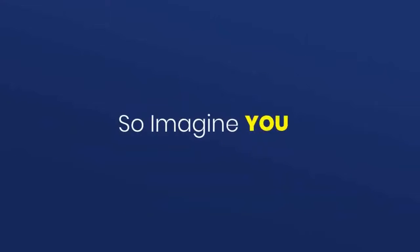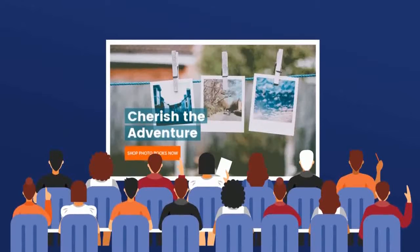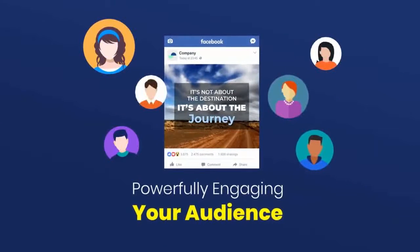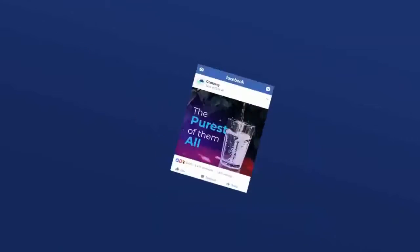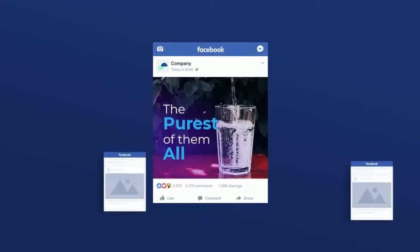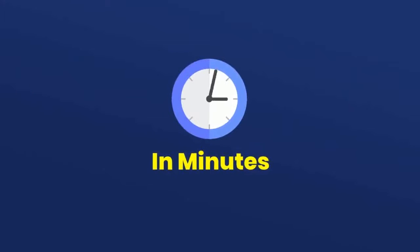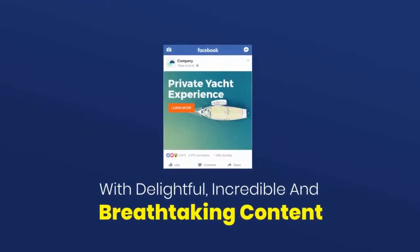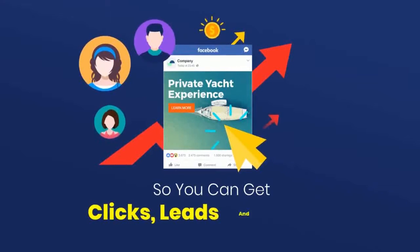Imagine captivating your audience like never before in seconds with hybrid animations that no one else has. Imagine powerfully engaging your audience with unusual yet overpowering content that automatically does the attention-grabbing for you. Imagine having the new creative edge to stand out from your competition, and in minutes building rapport with delightful, incredible, and breathtaking content so you can get clicks, leads, and sales.